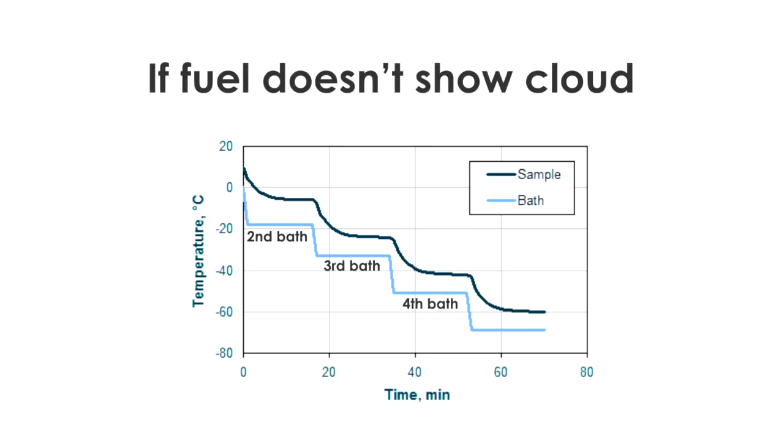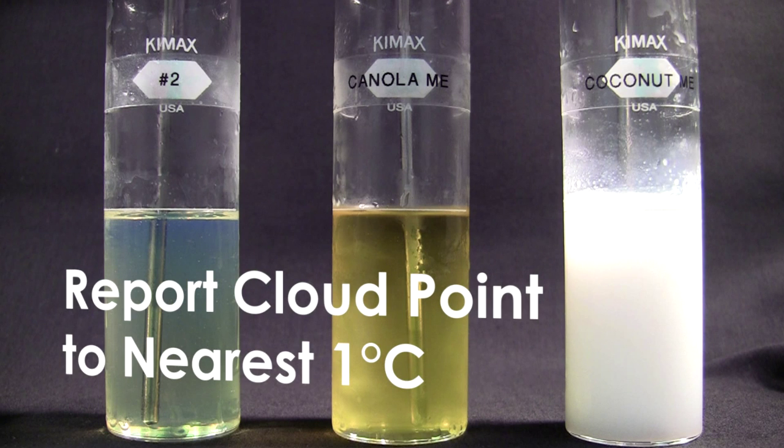transfer the test jar to a jacket in a second bath maintained at negative 18 plus or minus 1.5 degrees centigrade. Report the cloud point to the nearest 1 degree centigrade at which any cloud is observed at the bottom of the test jar, which is confirmed by continued cooling.